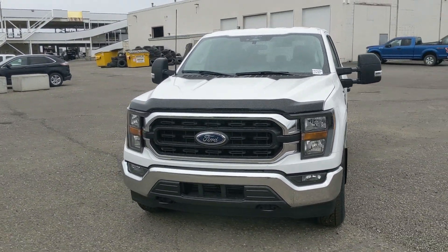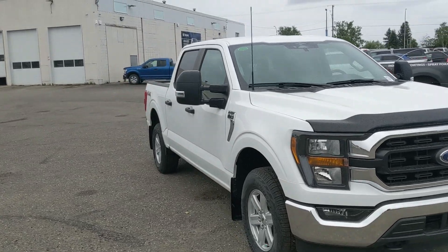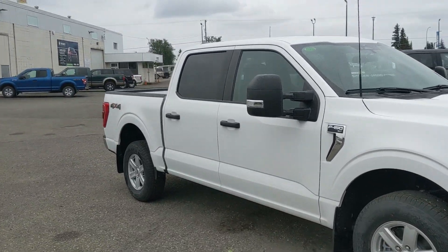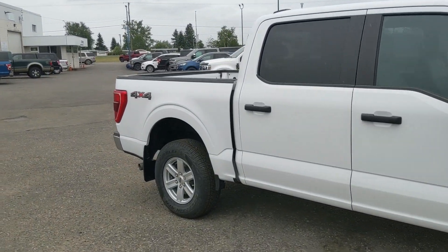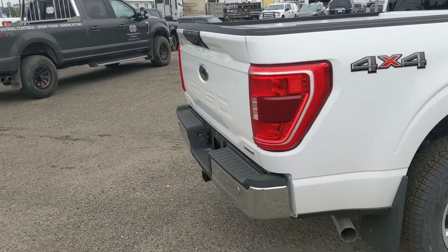Hello, this is Eric at Prince George Ford, and we're taking a look at the 2023 Ford F-150 in an XLT trim, powered by a 2.7 liter V6 EcoBoost engine, providing you with excellent power for towing, hauling, and 4x4ing with some great fuel efficiency. But let's take a look inside.